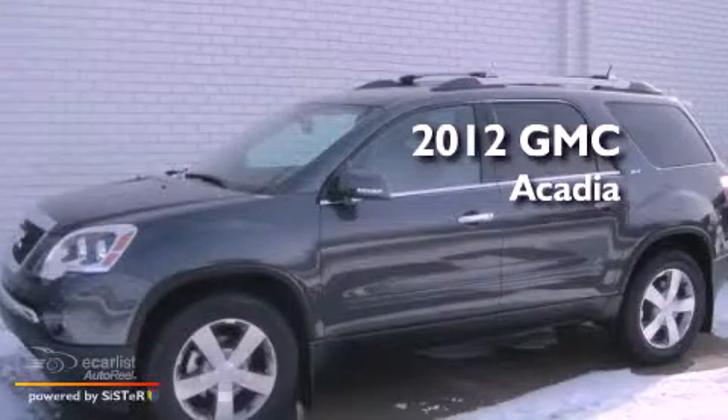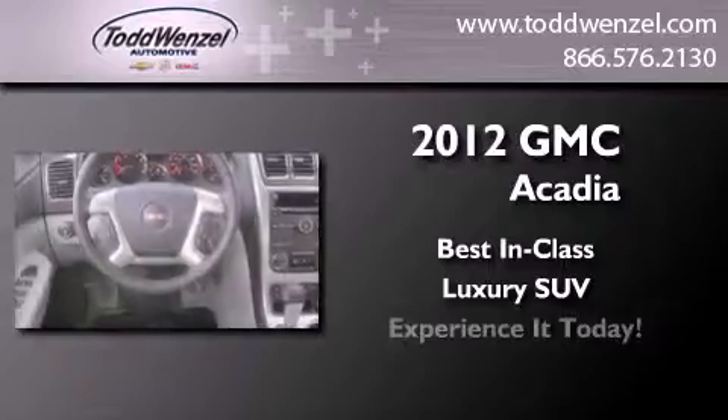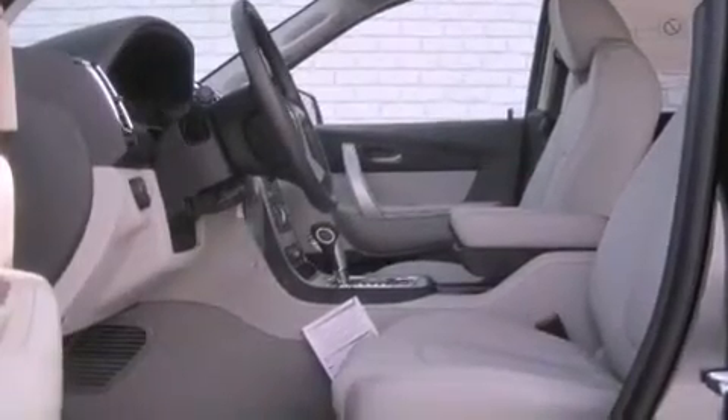This is a brand new 2012 GMC Acadia. Its top features and packages include the convenience package, a navigation system, a remote start feature, and traction control and stability control systems.